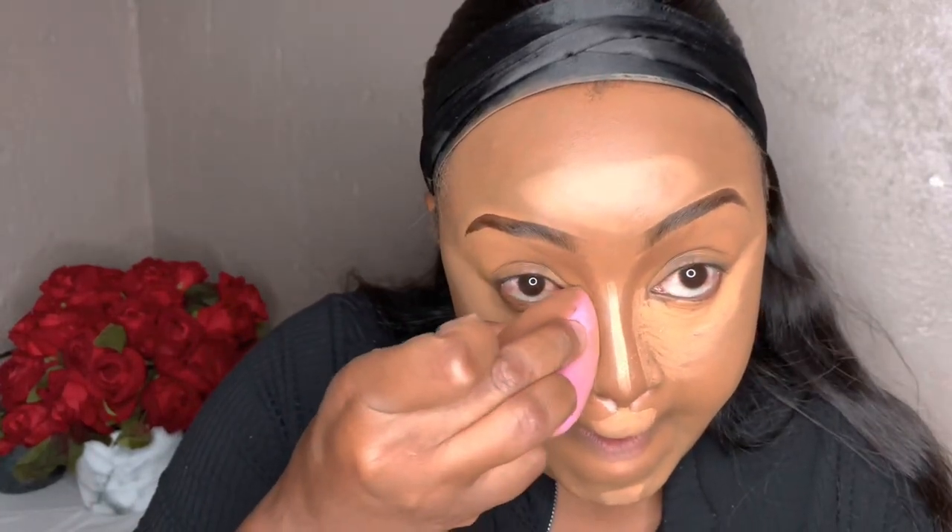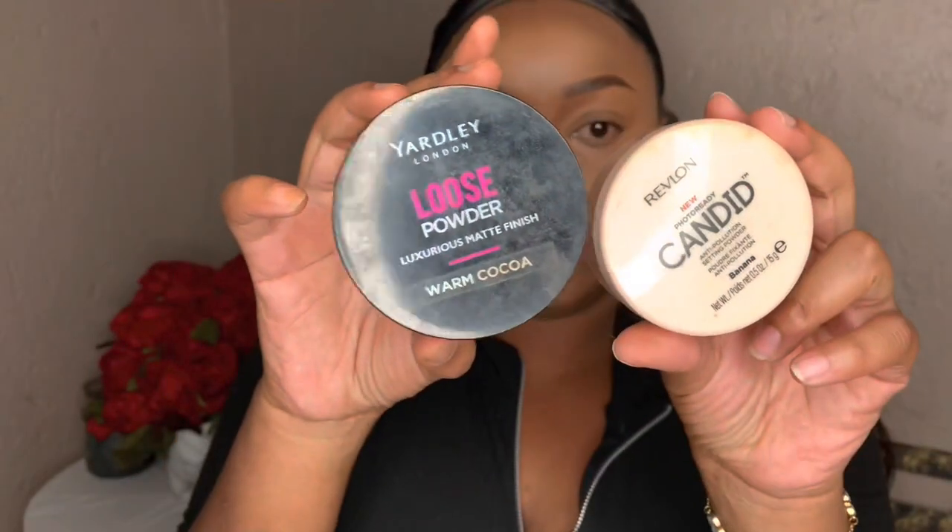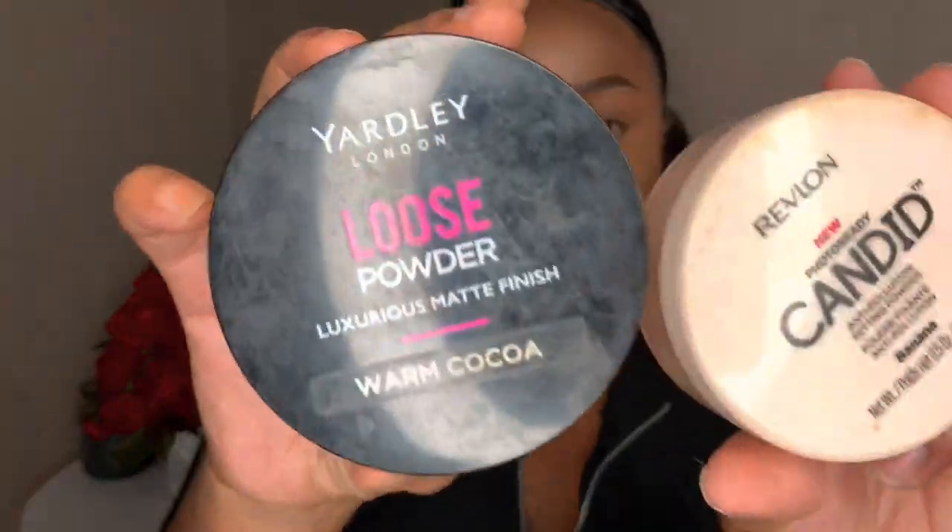We're going to blend that product out — just take your time while blending. Switch up the sponge and try to use a clean slate; don't use the contour, highlighter, and foundation all in one segment. Keep them separate and you'll get a much cleaner result.